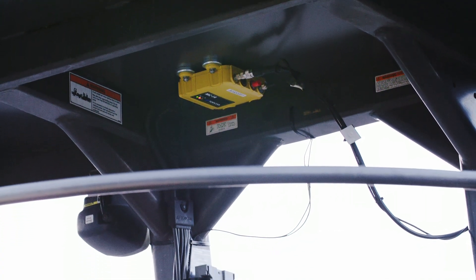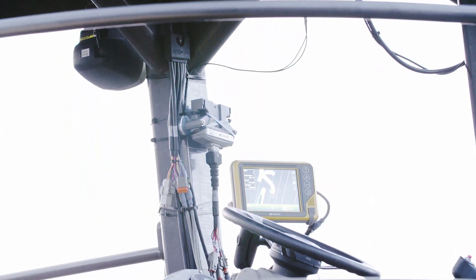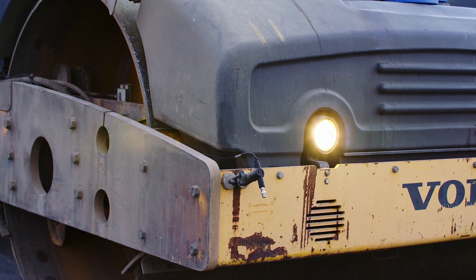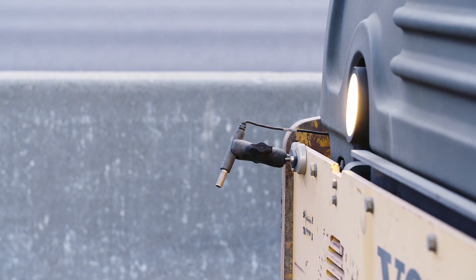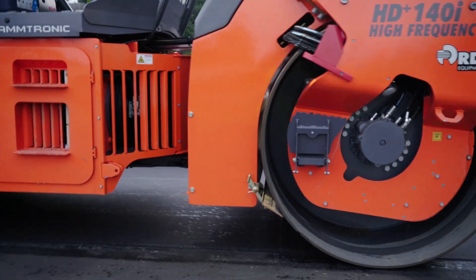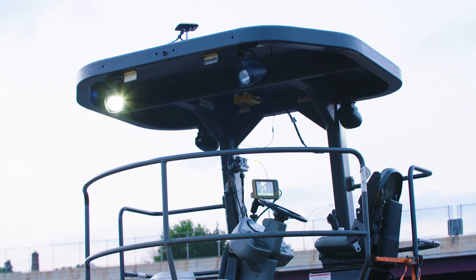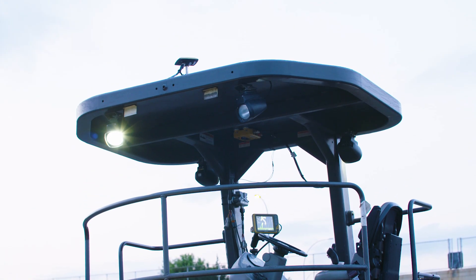The packages that we bought from Topcon for intelligent compaction have a monitor — the screen in front of you. We have a temperature sensor in the front and rear mount of all the rollers, and also an accelerometer on the rollers as well. Obviously we've got to have a GPS connection through the satellites, and we do that with a Topcon antenna mounted on top of the unit.